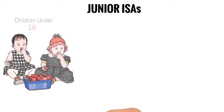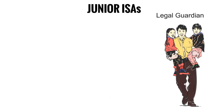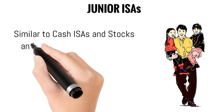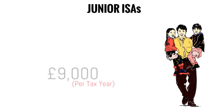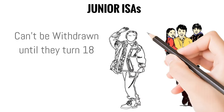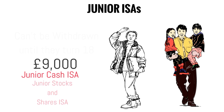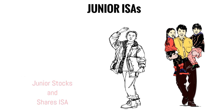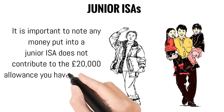Lastly, let's talk about junior ISAs. These are specifically for children under the age of 18 and are opened by a parent or legal guardian. Similar to cash ISAs and stocks and shares ISAs, junior ISAs have an annual contribution limit of £9,000 per tax year. The money belongs to the child and can't be withdrawn until they turn 18, giving them a head start on their savings journey. This £9,000 limit can be split between the junior cash ISA and the junior stocks and shares ISA. Importantly, money put into junior ISAs does not contribute to the adult £20,000 allowance, which is separate.